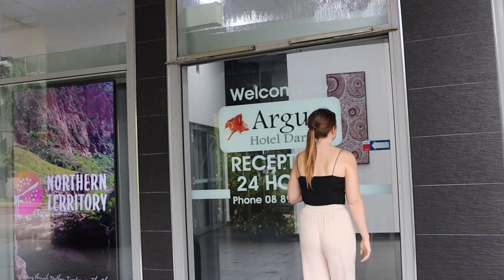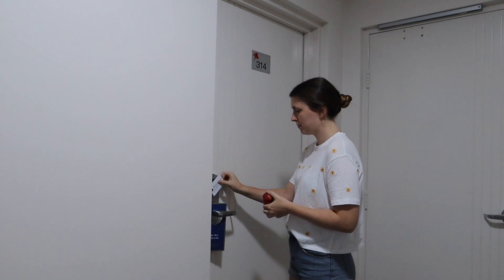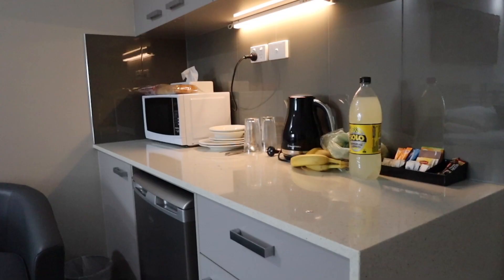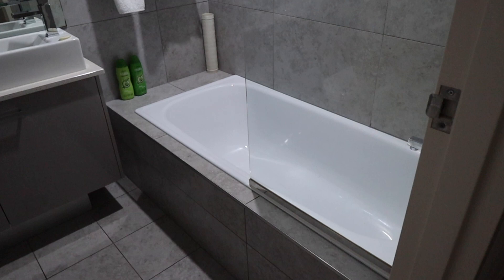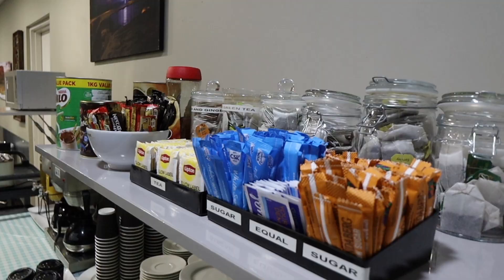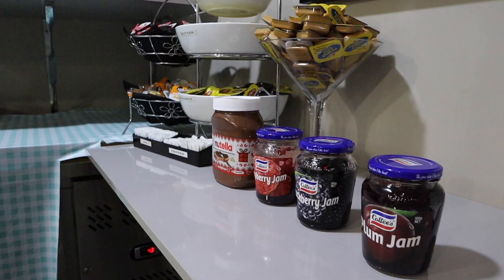Welcome to Darwin! After a couple of weeks off over Christmas, we're here ready with a new series from the Northern Territory. We took a four-hour flight from Sydney and got an Uber to the Argus Hotel, right in the center. We're in a standard king-size room with probably the comfiest bed we've slept in for ages, a kitchen area, a bath, a small pool area, a fitness center, and free continental breakfast — super handy before heading out exploring.